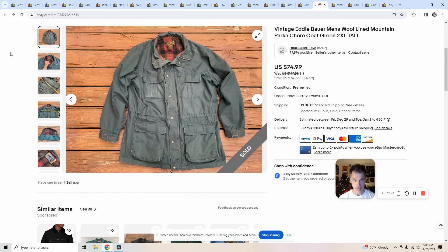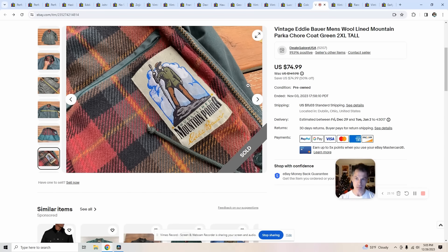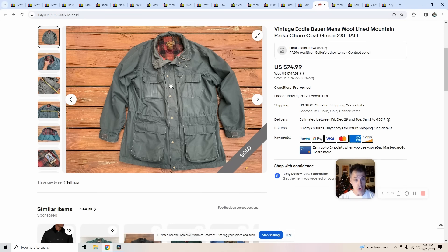I'll repeat myself: do not sleep on Eddie Bauer — it's a great brand for resale. Another Eddie Bauer piece, this time a vintage chore jacket, 2XL Tall — another amazing size I love to sell. Cool quilted interior, great shape. The tag reads 'wool lined mountain parka.' This was also a full price sale at $75. Cost me $8.99 and it only took five days to sell. If you're struggling to find higher-end brands, don't sleep on Eddie Bauer — there's money to be made.